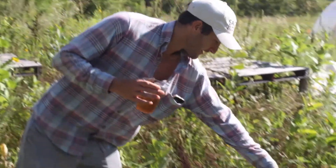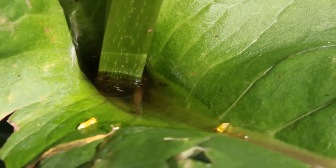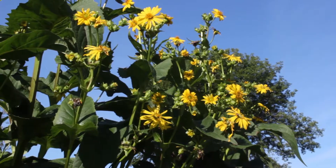This is cup plant. It has dew that collects in these leaves every morning all the way through the middle of the day. This year I planted over 100 of these around the farm. It's a symbolic gesture to the birds, insects, and amphibians.